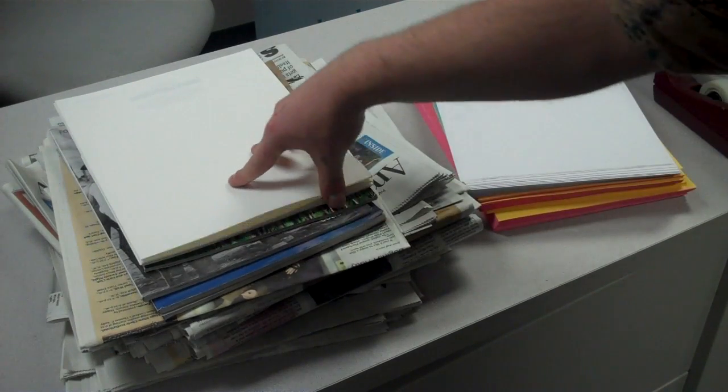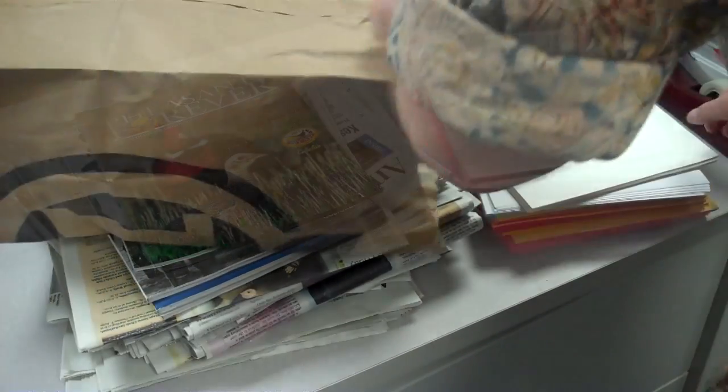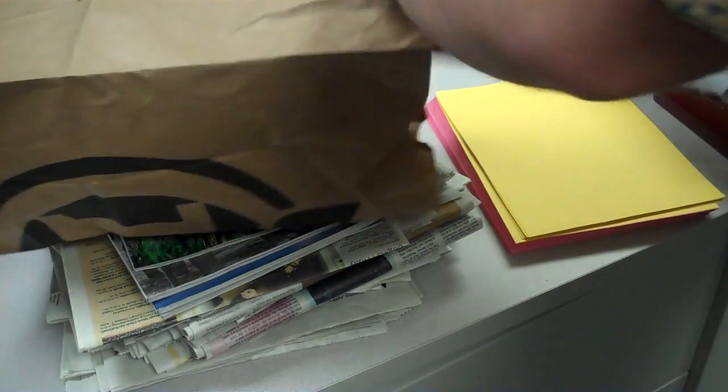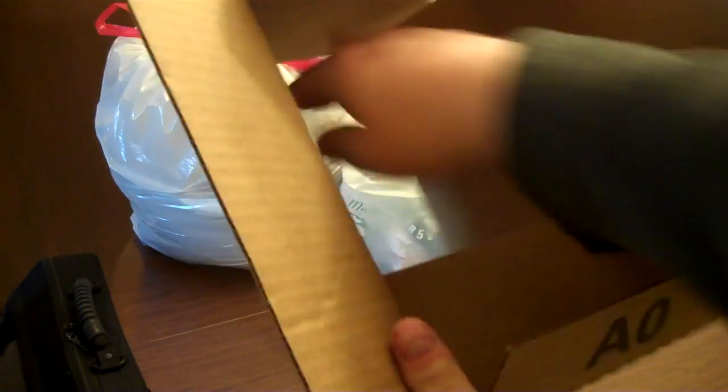Office paper must be separated from newspaper, magazines, and other glossy paper, and both placed in paper bags. Cardboard is also acceptable as long as it has been flattened and placed alongside your recyclables.